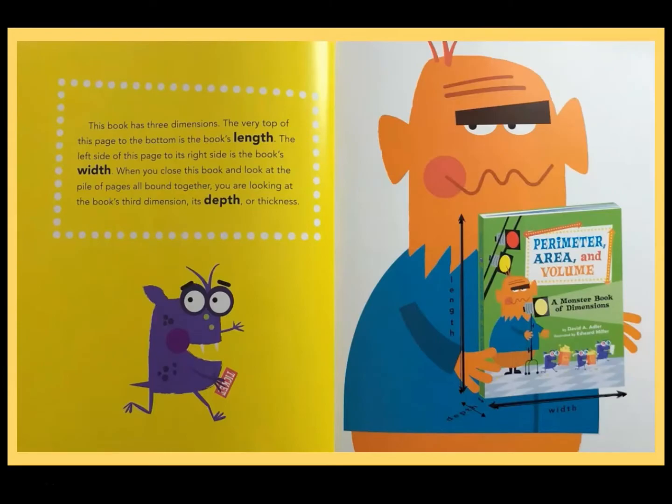This book has three dimensions. The very top of this page to the bottom is the book's length. The left side of this page to its right side is the book's width. When you close this book and look at the pile of pages all bound together, you're looking at the book's third dimension — its depth or thickness.